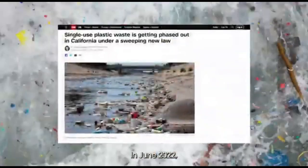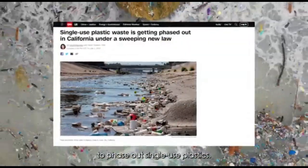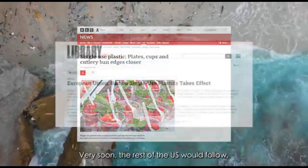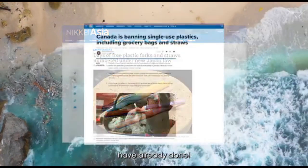In June 2022, California became the first state to pass a new law to phase out single-use plastics. Very soon, the rest of the U.S. would follow, like what many other leading countries around the world have already done.